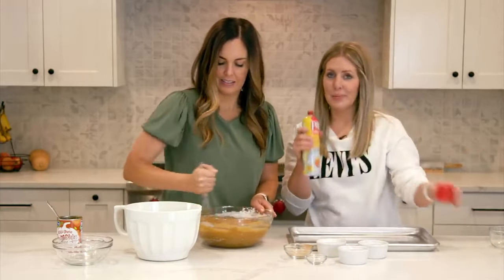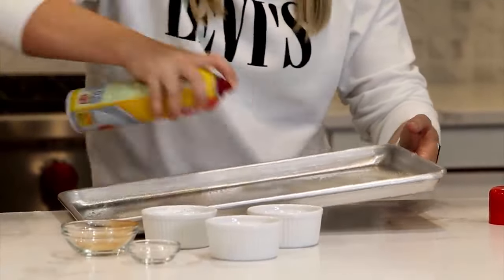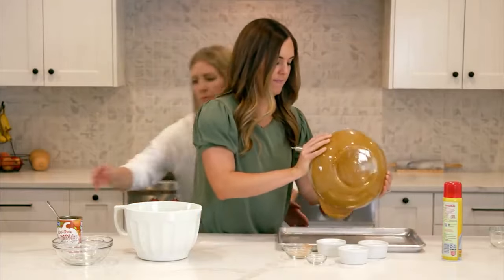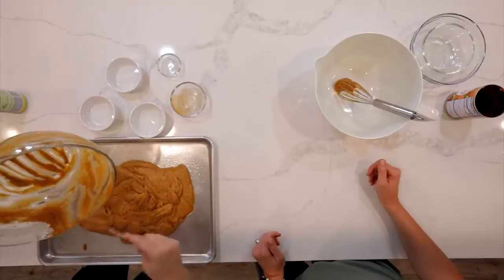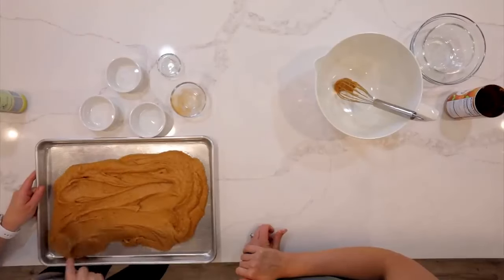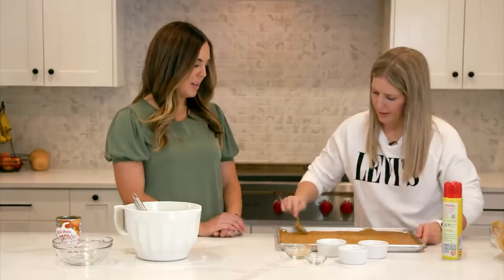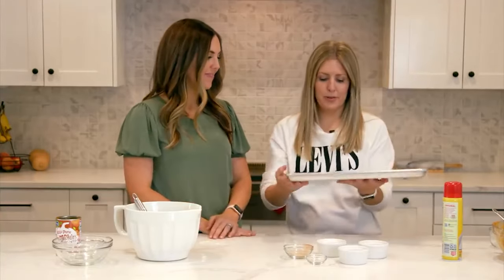Spray the pan with nonstick cooking spray. This is a moist cake with oil and pumpkin, so it won't be too sticky. Dump the batter in and spread it evenly — it won't be a very thick layer but it will cook up nice and puffy. Bake at 350 degrees for 25 to 30 minutes.